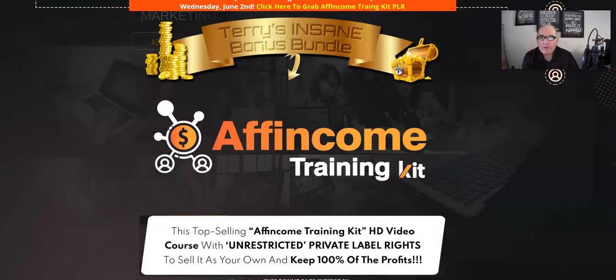Hey everyone, it's Terry here from terrytill.com and this is my review of AF Income Training Kit PLR, which launches at 9am Eastern Standard Time on Monday 31st of May. Now, AF Income Training Kit PLR — the real thing I should explain about it is that this is the unrestricted private label rights version of the product, which was actually launched a few weeks ago — probably a month or a couple of months ago — and it sold really well.